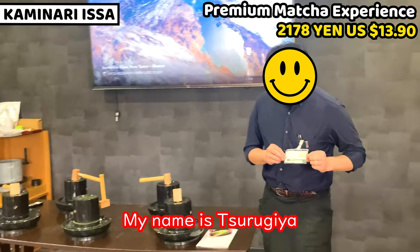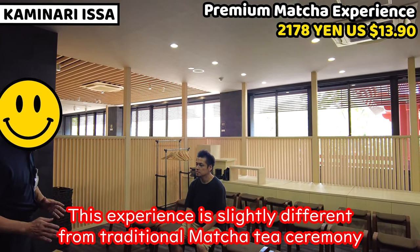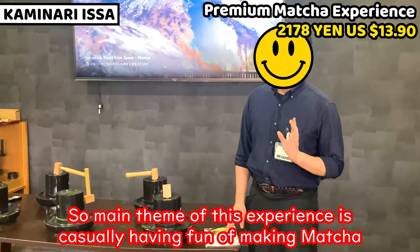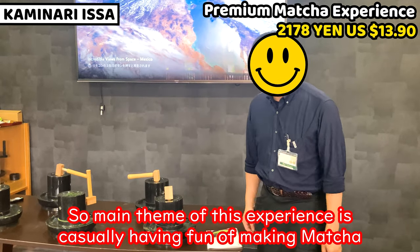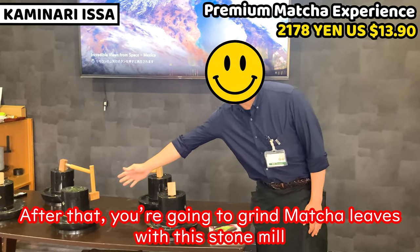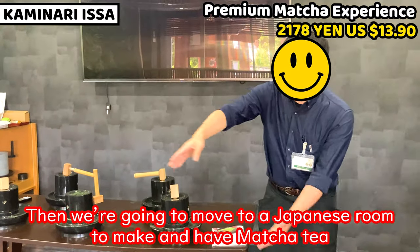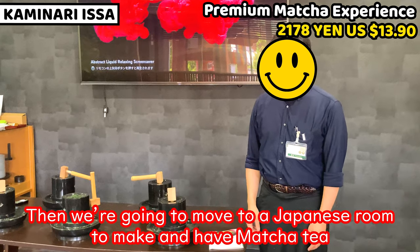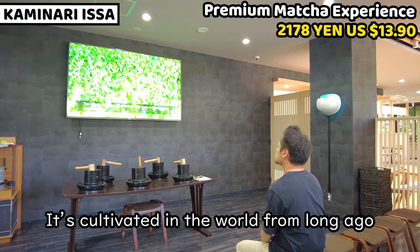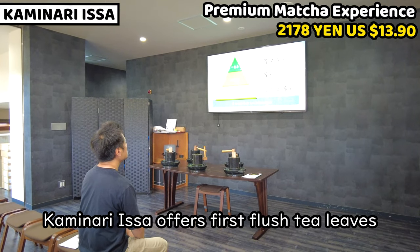I'm here today. Today's matcha experience is a little different. This is the production of the tea tree. The tea tree is planted in the forest.